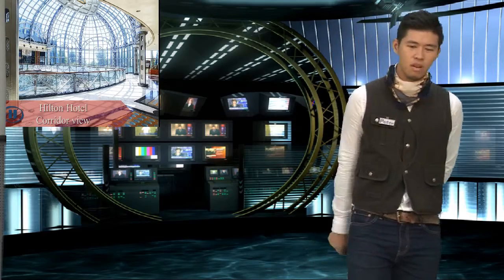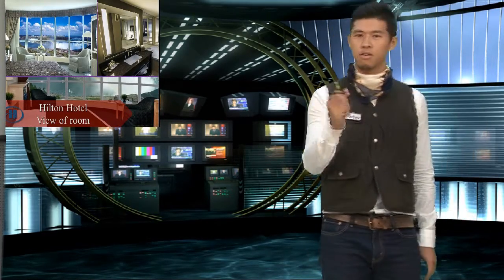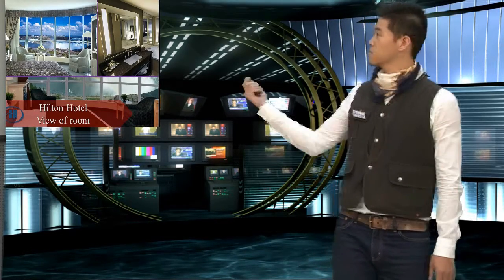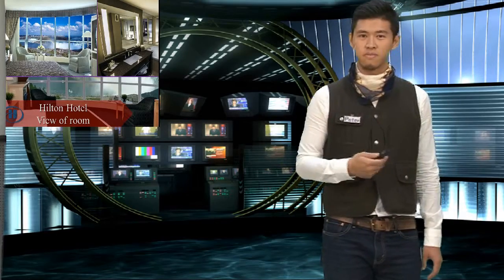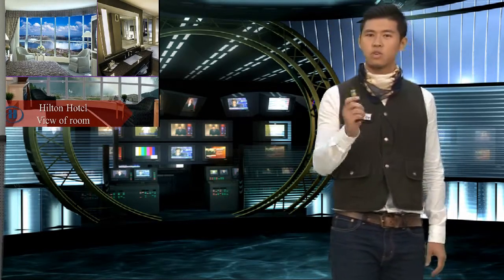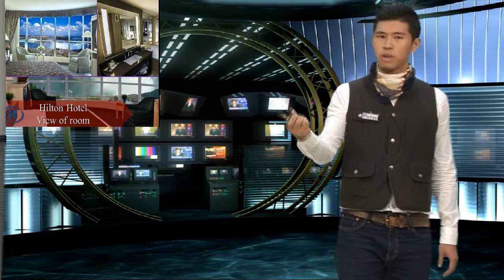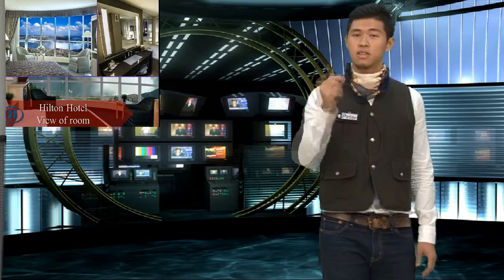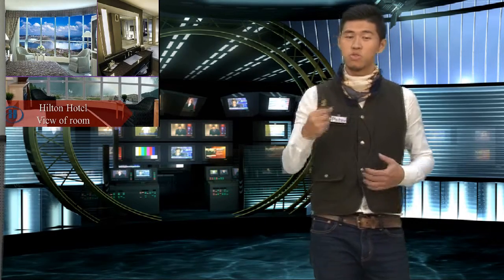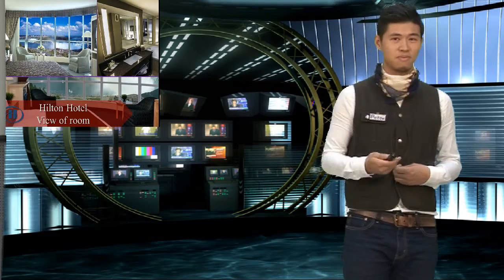Our company is all over the world and many of our hotels are built near great views — just like the Niagara Falls. In your room, you can have an exclusive view right from your room. It's amazing! The top 10 greatest views in the world, you can enjoy right from your room. It's special.